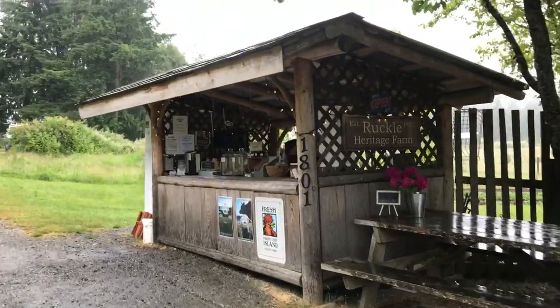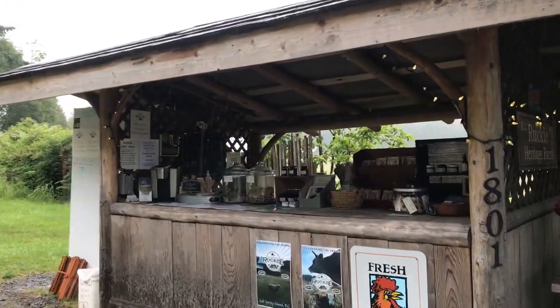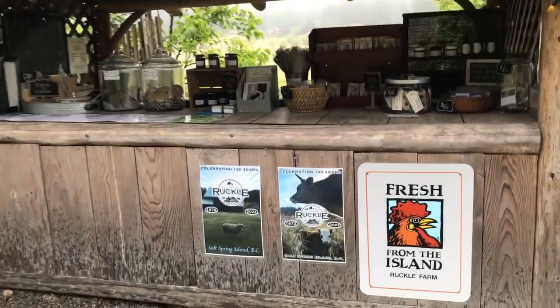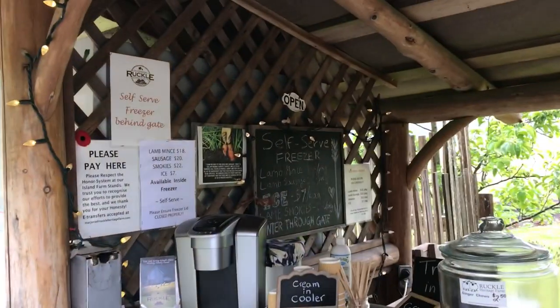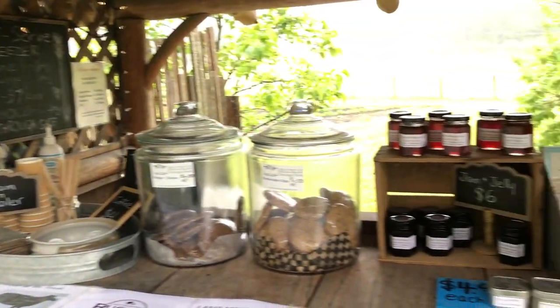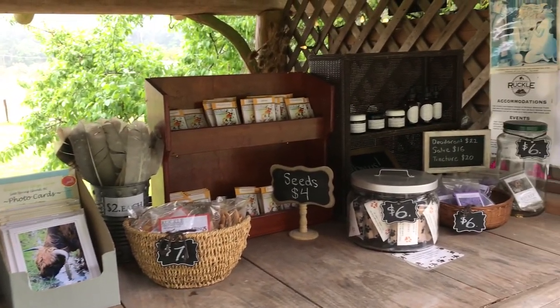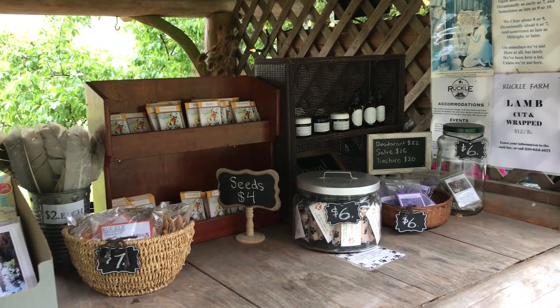This is one of the little farm stands that are pretty popular on the Gulf Islands. This one's pretty elaborate though — you've got your coffee, cookies, jams. And they've got to be pretty trusting because it's self-pay.